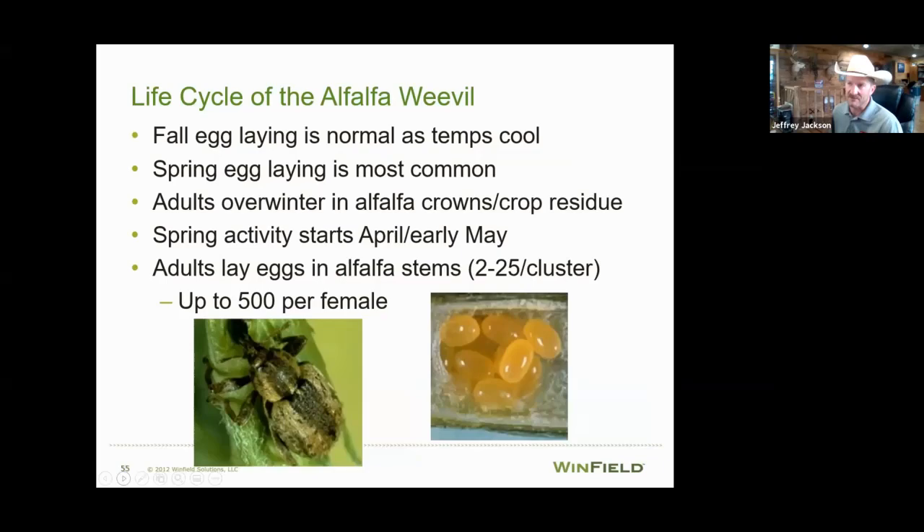The life cycle: some eggs can be laid in the fall — actually a lot of eggs are laid in the fall once temperatures start to cool. This adult weevil comes out, goes into your alfalfa field, and lays eggs in those hollow stems and residue still left in your field so they can overwinter and hatch in the spring. We can also still lay eggs in the spring. Adult weevils overwinter in the alfalfa crowns and grass around the crop. Adults are not really that aggressive on alfalfa — most feeding comes from the larvae.